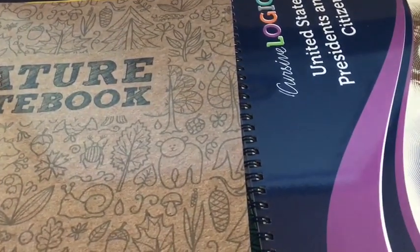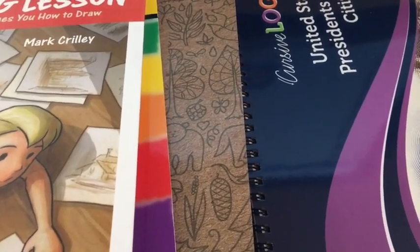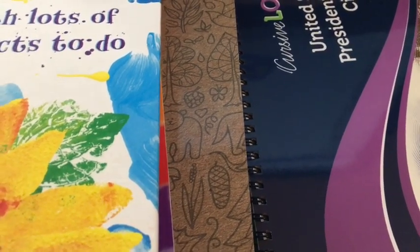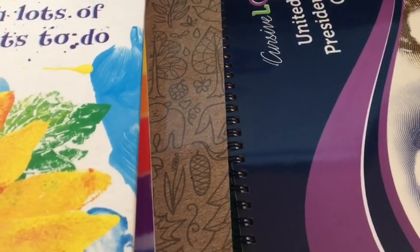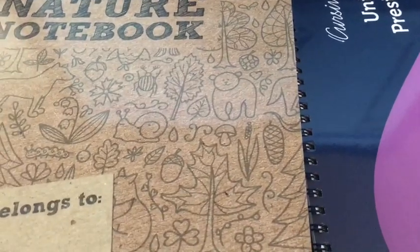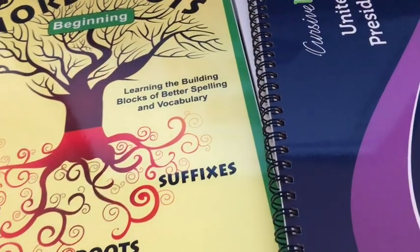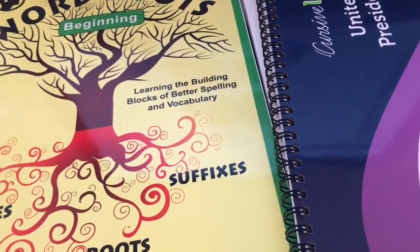That is it for the formal part of her third grade curriculum. I wanted to leave room to add in things that she voices an interest in during the year. We will do things on the computer, typing, coding, sewing and cooking, and a bunch of other things — but we'll do them as they fit in. I'm not going to worry about having formal curriculum choices for those right now. My main focus is reading, writing, math, history, and science. These are our choices for this year — let me know if you have any questions. There will also be a video soon of my kindergartner's curriculum choices for fall.